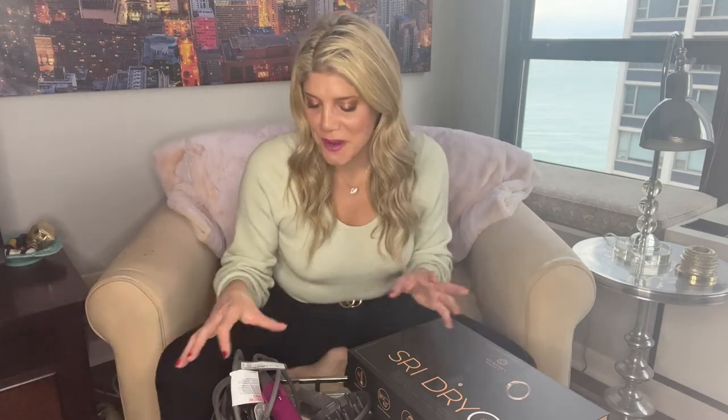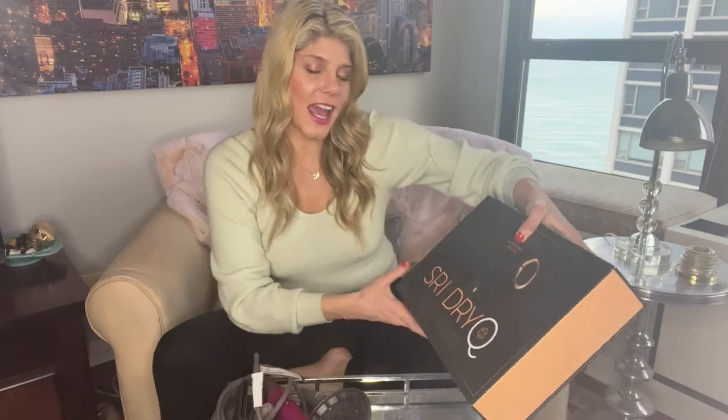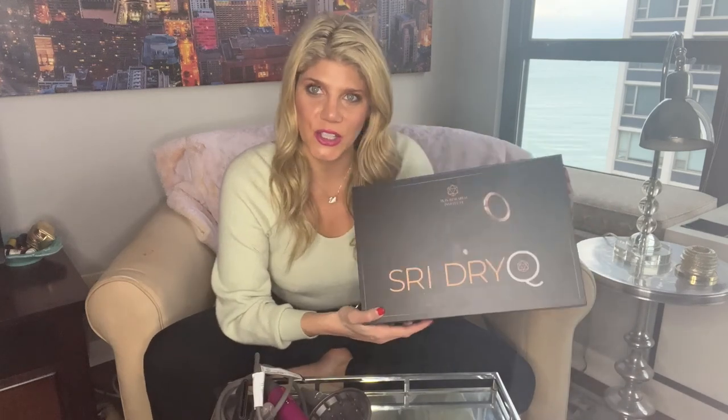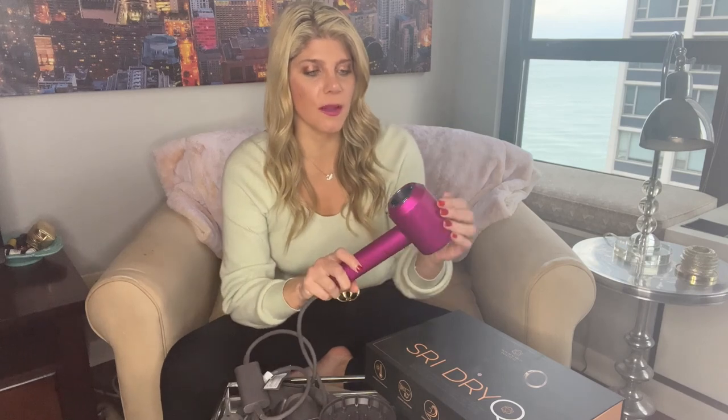So let's check them out, compare them, and see what we like and don't like about both of them. This video is going to go in depth about the Dyson blow dryer and the SRI Dry Q blow dryer.